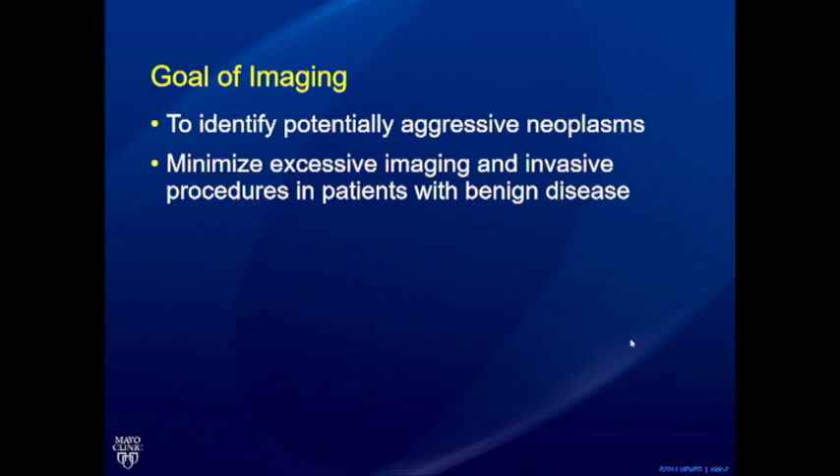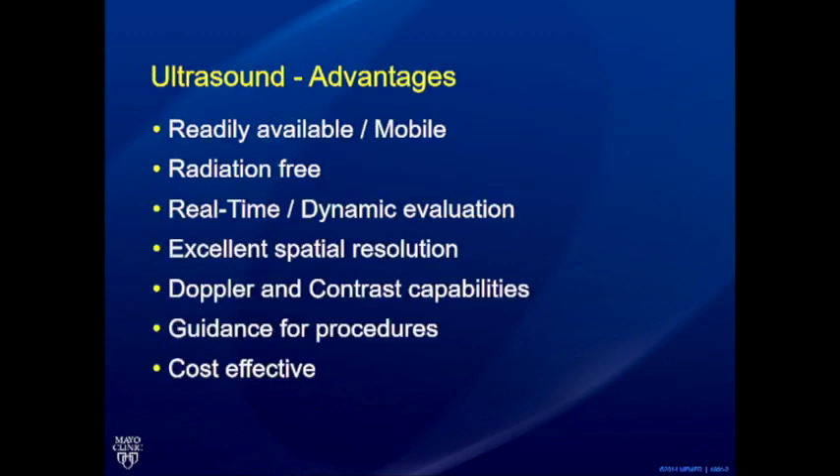If you keep those two goals in mind, you realize it's not so much about really coming down with a precise diagnosis, but a lot to do with trying to find out if it should be something left alone — it's benign — or is it something which needs to be further imaged and biopsied. I won't go through the details on ultrasound advantages; this is a very highly skilled ultrasound room.